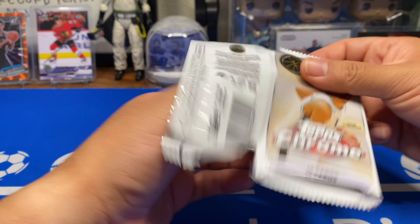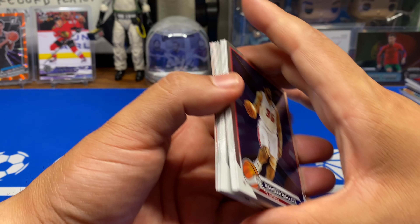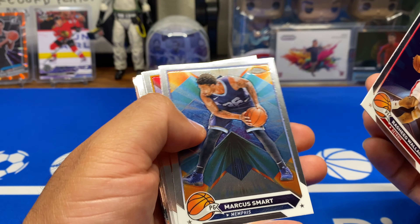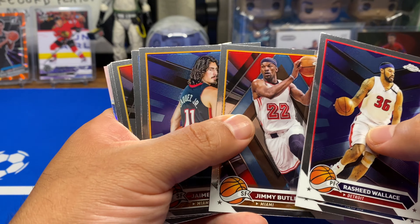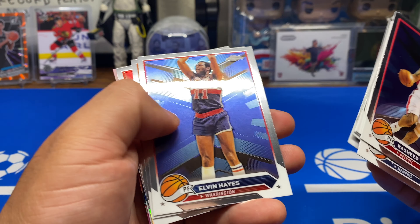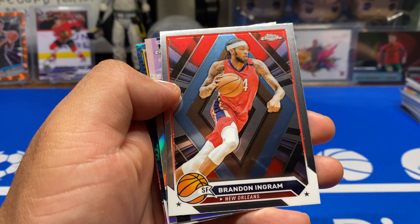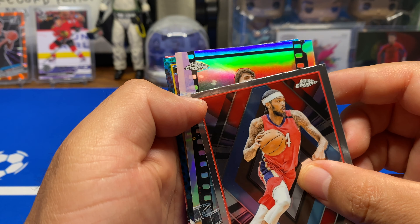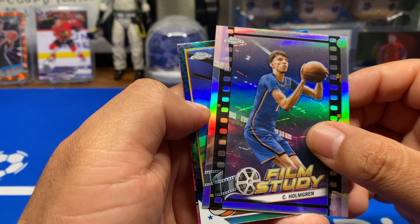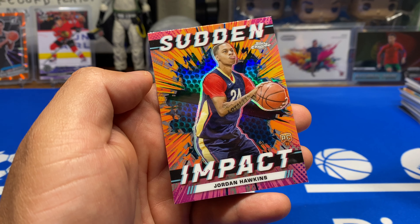Hopefully this helps you guys decide if it's worth it. All I wanted was a 1/1. There's some weird insert or an auto would have been nice — any auto, 1/1. Of course there's hacks. At least: Christian Laettner, Jaylen Brown, Elvin Hayes, Kevin Durant, Brandon Ingram. Let's see — Chet Holmgren Film Study. I guess the Film Study is not a case hit. Dominique Wilkins and Sudden Impact Jordan Hawkins.